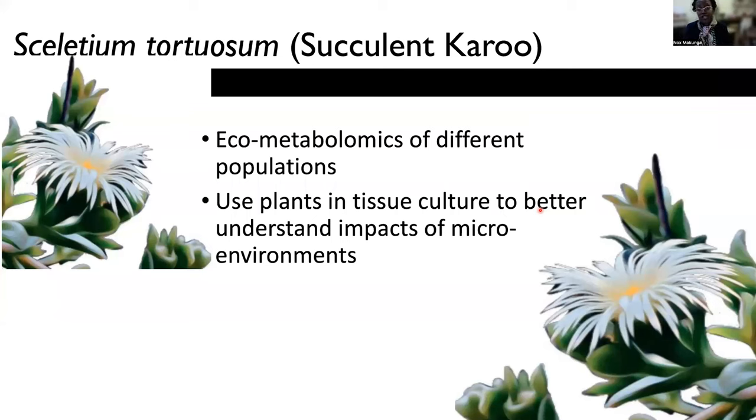And the tradition that's associated with this is drying the material and then chewing that material and using this to uplift mood. And very recently there are products that are generated from Sceletium.